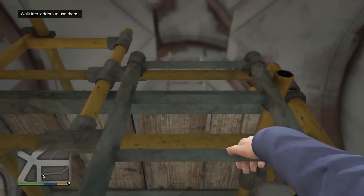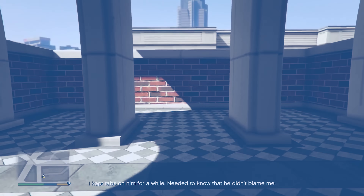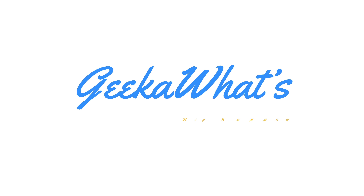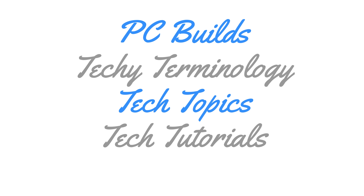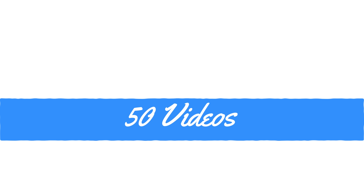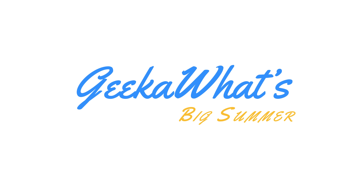That wraps it up for the $400 build. If you found this helpful, please like, comment, rate, and subscribe — we'll see you in the next Geekawatt video. This video is part of Geekawatt's Big Summer: 50 videos over 42 days covering tech terminology, tech reviews, tech news, PC builds, Windows 10 content, budget build guides, and how-to-build-a-gaming-PC tutorials for 2015. See you on Twitter with hashtag Geekawatt Big Summer.